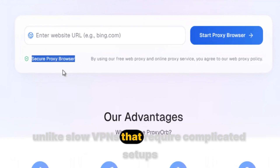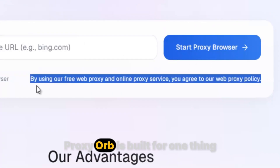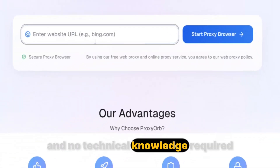Unlike slow VPNs that require complicated setups, or random free proxies that disappear after a few days, Proxy Orb is built for one thing: reliable, lightning-fast access. There's no software to install, no confusing instructions, and no technical knowledge required.